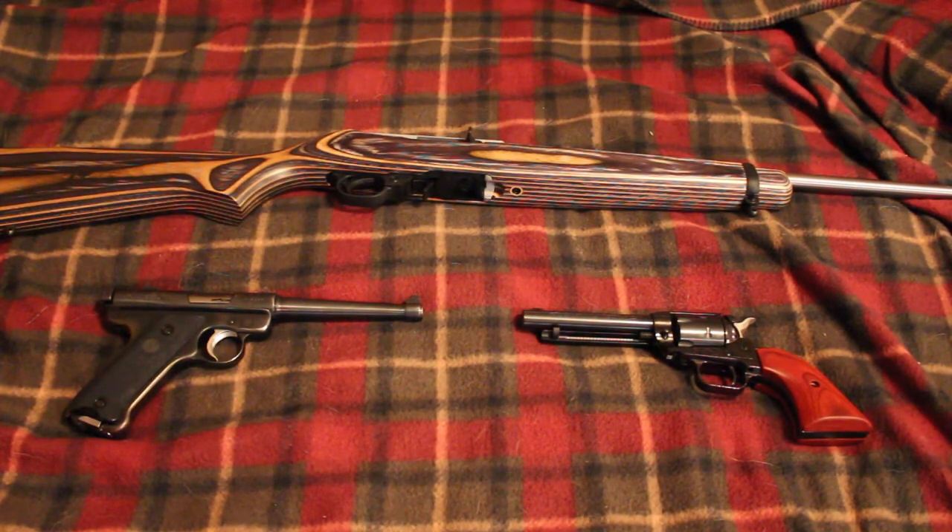You don't have to have something super expensive, flashy, high tech, or even the most accurate, because generally speaking whatever you're shooting is right in front of you. You just need something up close and personal, and .22 long rifle or .22 magnum will do the job.